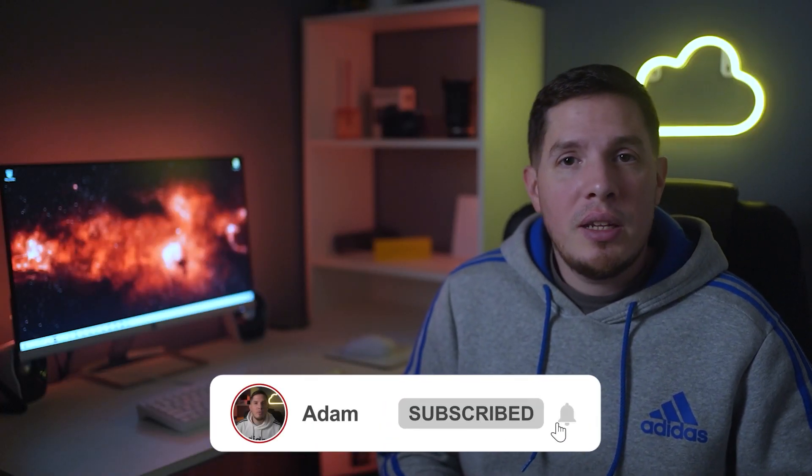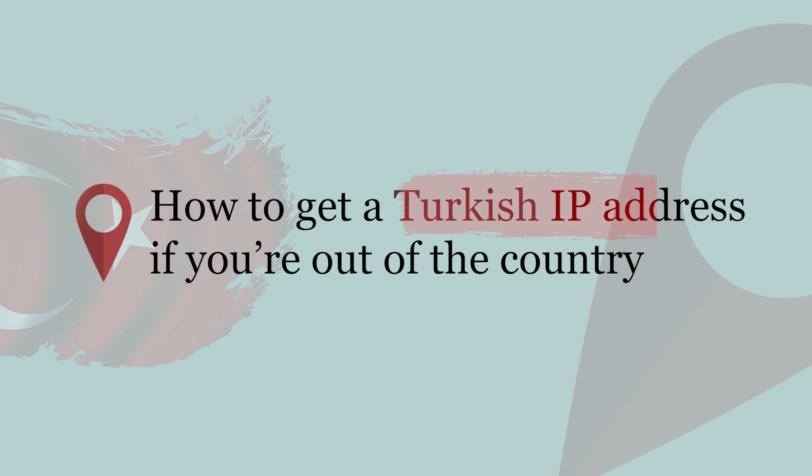What's up guys, it's Adam here. In this video I'm going to talk about how to get a Turkish IP address if you're outside of the country. If you're currently outside of Turkey, you probably know how difficult it is to access Turkish online services like e-banking and Blue TV. They can easily block you by detecting the location of your IP address, which means you need a Turkish IP address to gain access.